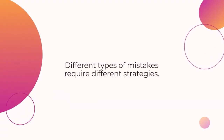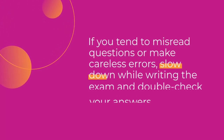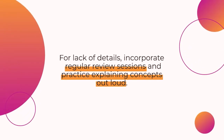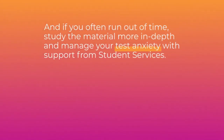Different types of mistakes require different strategies. If you tend to misread questions or make careless errors, slow down while writing the exam and double check your answers. For lack of details, incorporate regular review sessions and practice explaining concepts out loud. And if you run out of time, study the material more in-depth and manage your test anxiety with support from Student Services.